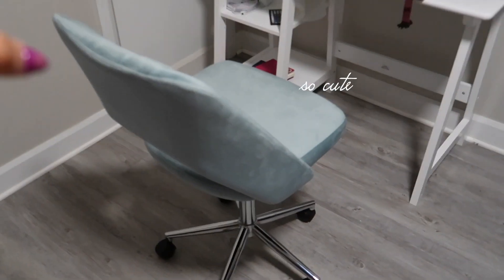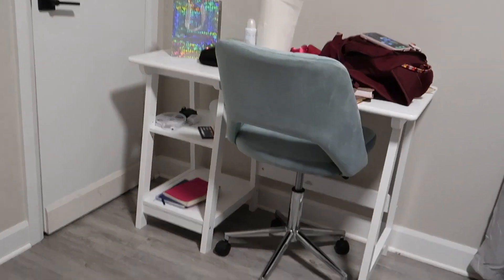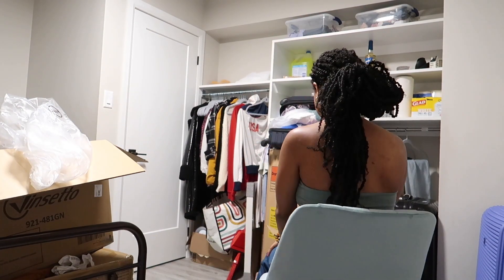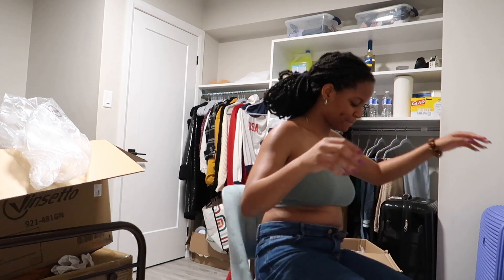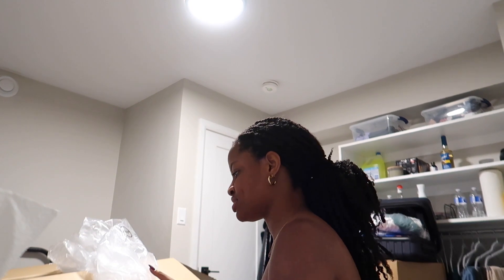Guys, the chair is finished — it looks so good together, so cute. I see myself doing a lot of get ready with me videos. I need to take this garbage out of my room, take the boxes out, and do the mattress and my bedding. Let me go see if my laundry is done so I can transfer it to the dryer and we will continue.